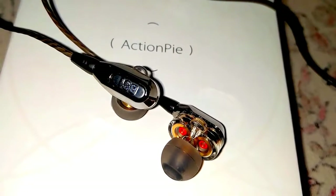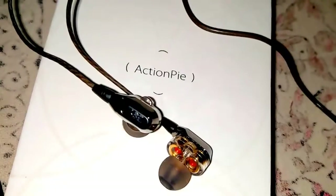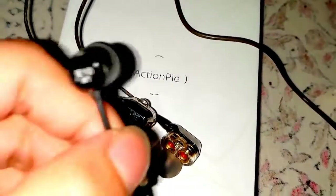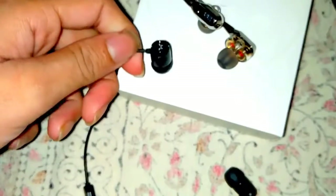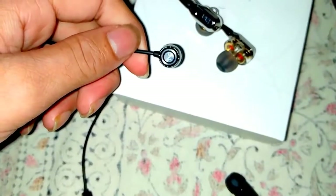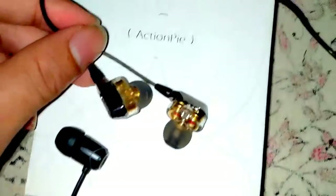This is the review of Action Pi VJJB BS1 earphones, and I'm going to be comparing them to the SoundMagic E10 BT ones. The SoundMagic E10 BT ones are priced at approximately 2000 according to Amazon.